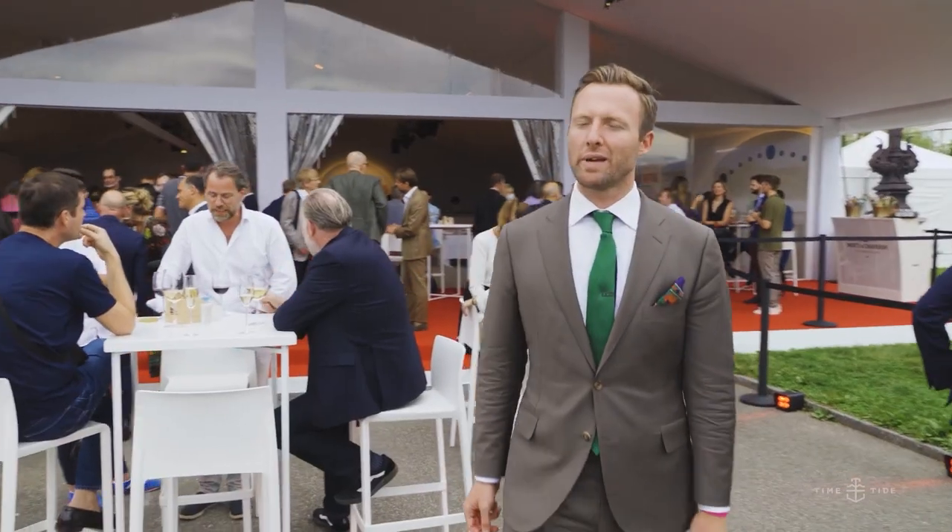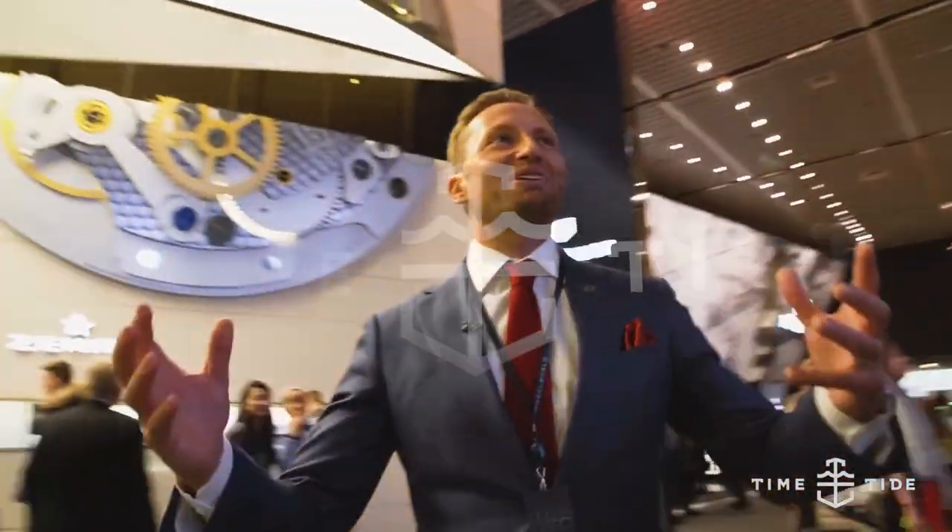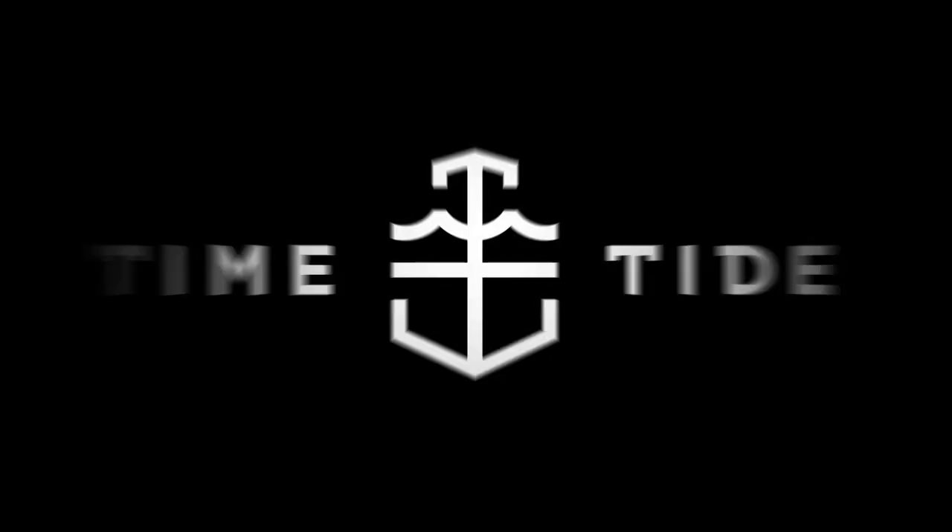You're watching Time and Tide, because watches aren't boring. Welcome back to Time and Tide — it is watch fair season, we are rolling now, and today we are talking about a brand.